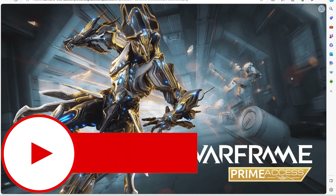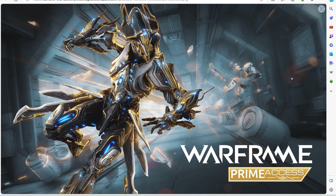I can't believe somebody did it, but somebody did it. They leaked Gauss Prime Accessories image, and it's on the Warframe Wiki for Gauss. I can't believe they did that, because now I'm a little upset. But at the same time, I'm kind of not.